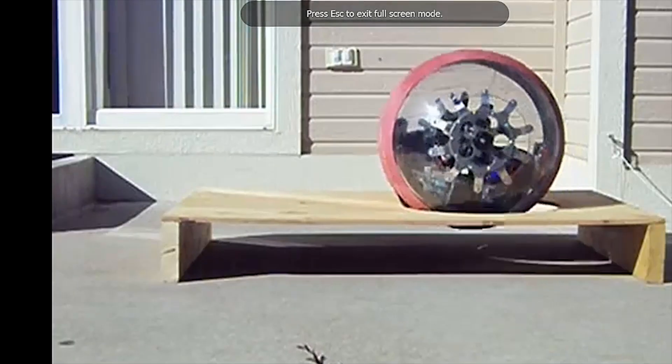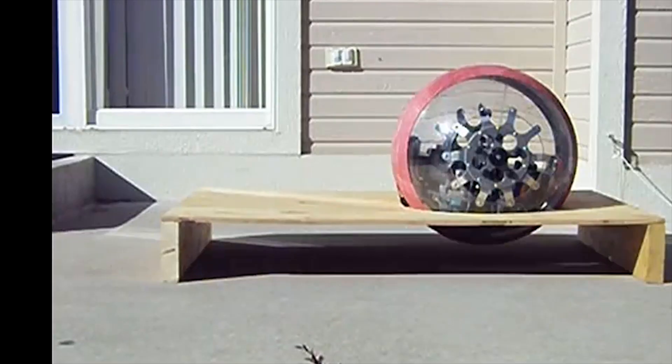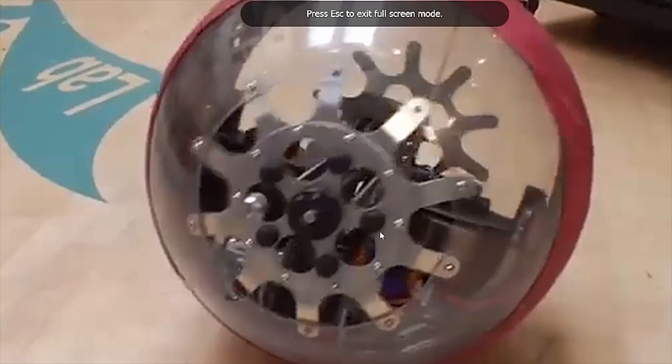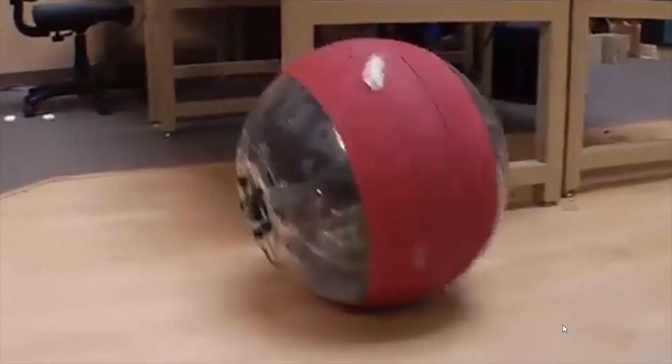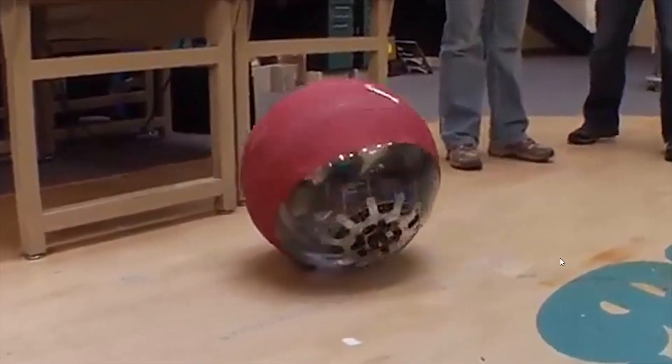Here's an example of a gyrosphere that was developed at Colorado State University in 2009. You can see it navigating its way out of a hole — something that a car might find tricky to do. Here's some footage of it rolling around being controlled via remote control.